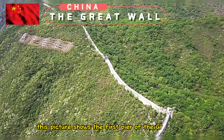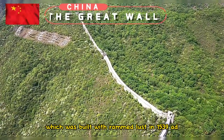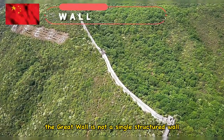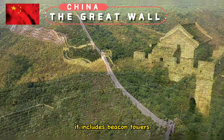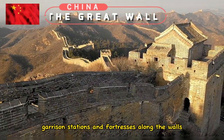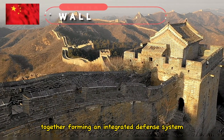This picture shows the first pier of the Great Wall, which was built with rammed earth in 1539 AD. The Great Wall is not a single structured wall. It includes beacon towers, barriers, barracks, garrison stations, and fortresses along the walls, together forming an integrated defense system.